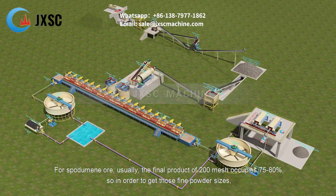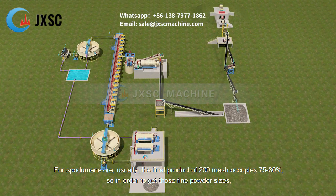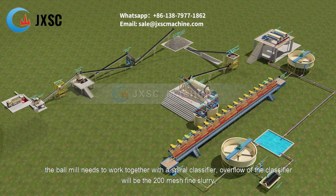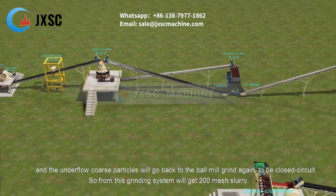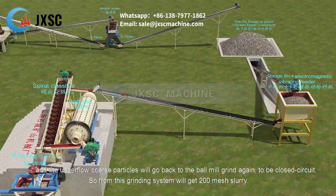For spodumene ore, the final product of 200 mesh typically occupies 75–80%. To achieve this fine powder size, the ball mill works together with a spiral classifier in closed circuit. The classifier overflow is 200 mesh fine slurry, while the underflow coarse particles return to the ball mill for further grinding. This grinding system outputs 200 mesh slurry.